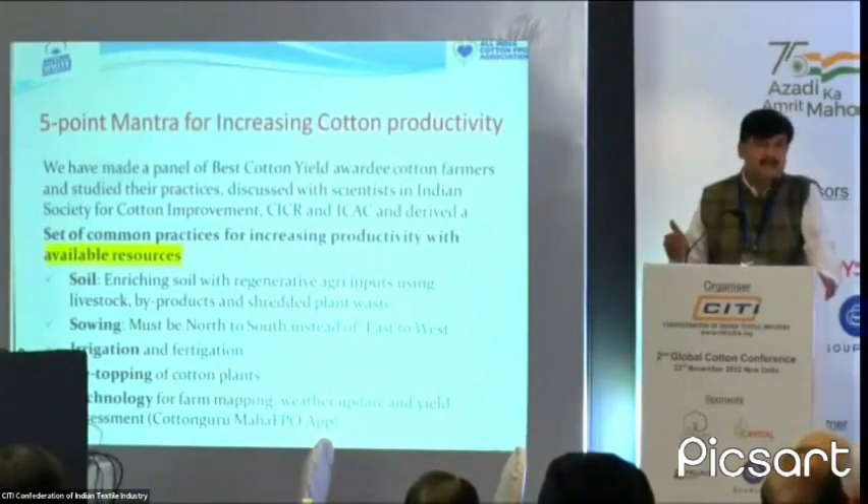High-density plantation is going to take some time, but this low-hanging fruit — using current available resources — we can act on right now. The five points are: first, soil.